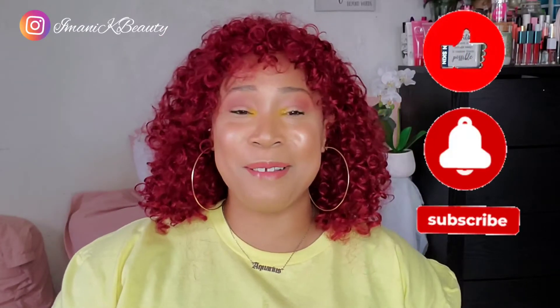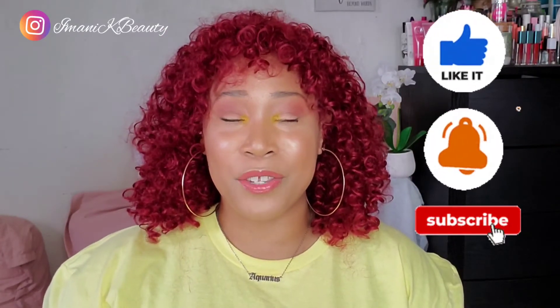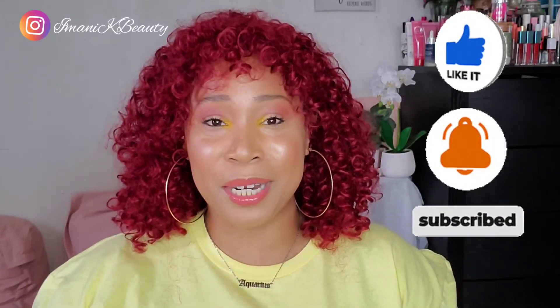Hi ladies, welcome back to my YouTube channel. I know it's been a minute, but as promised, new videos are coming to my channel this spring 2021. I kept my word. I am back with my very first YouTube video of this new season and I am super excited. I'm trying to switch things up a little bit, add some new content and of course some new color.